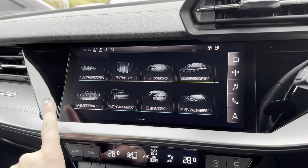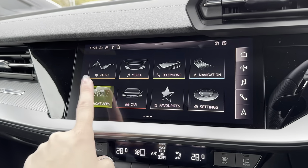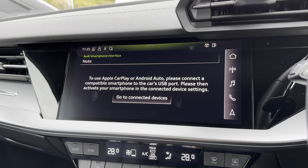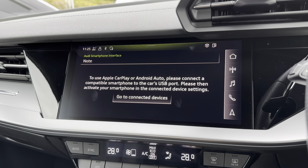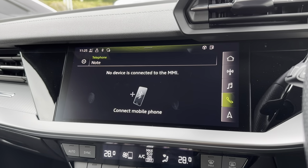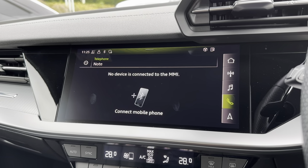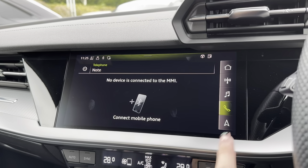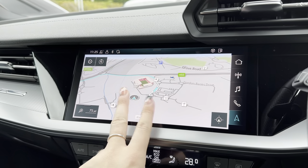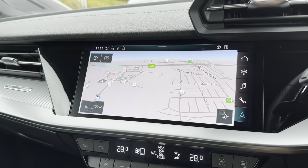Showing you the main infotainment display — this is where all the main features of the car can be found. One of the features included is Apple CarPlay and Android Auto connectivity, which allows you to seamlessly connect your phone to the vehicle to control different apps. You can also connect your phone via Bluetooth to make and receive calls. Another great feature is the built-in navigation system, and as it is a touchscreen display you can move the map as well as zoom in and out with just a touch of your finger.